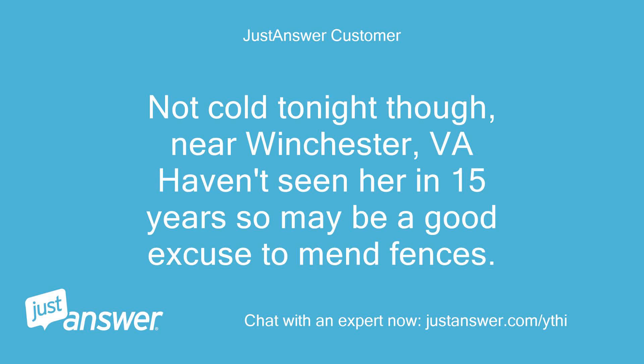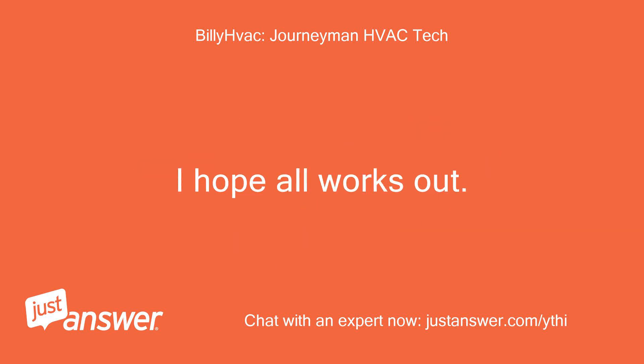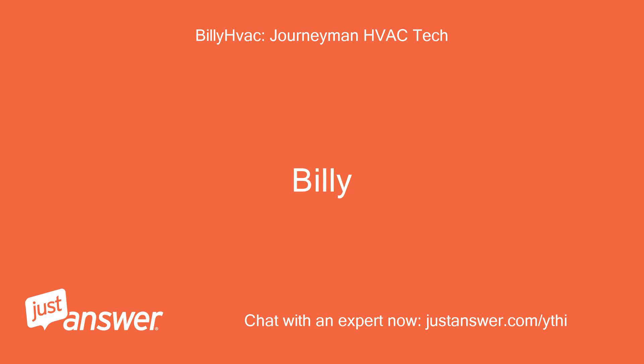Not cold tonight though. Near Winchester, Virginia — haven't seen her in 15 years, so maybe a good excuse to mend fences. Maybe time for a house call? I wish I could do more for you but this system is not an easy one to fix sight unseen. I hope all works out. Billy.